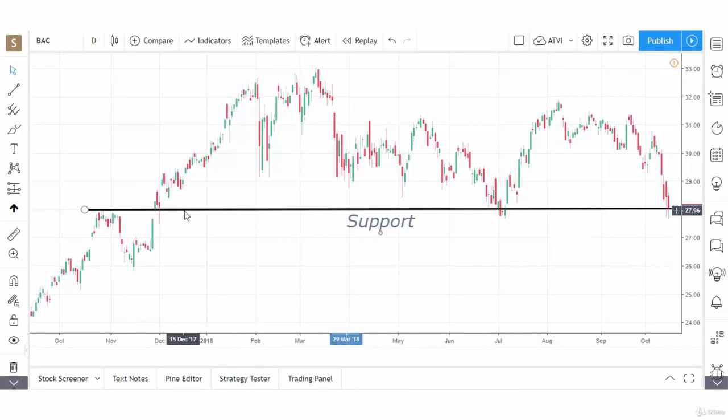Looking at the Bank of America chart, we can see the stock has been trading in a range for several months. It trades up to a high of 33, then reaches a high of just over 31 in May, and goes up to 32 in August — so it's trading in the low 30s at the high end of the range. I've drawn a support line at the 28 level, which was resistance back in October 2017 and then became support.